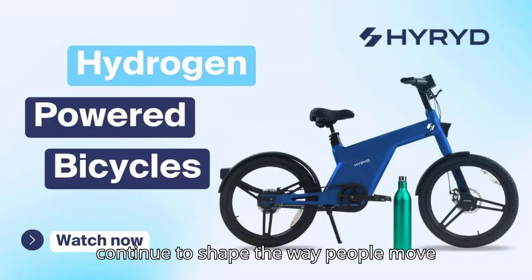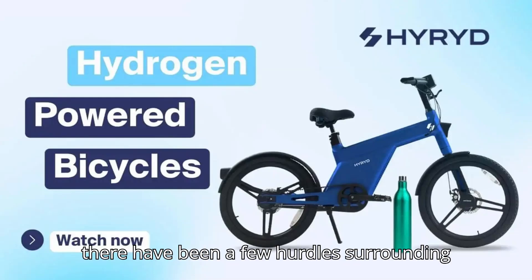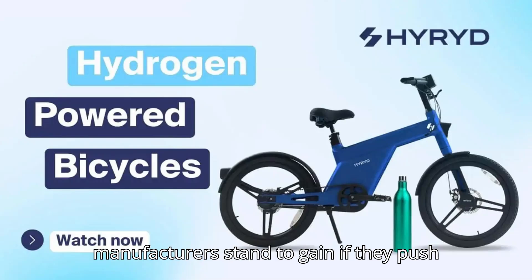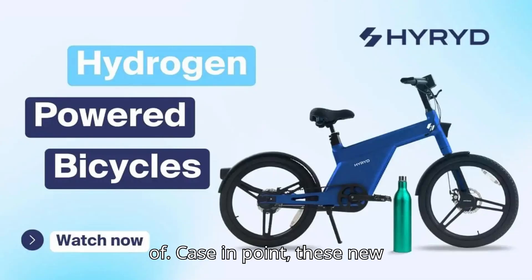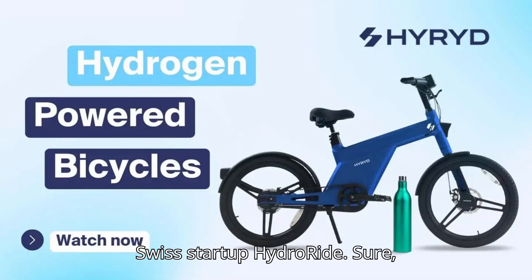Electric bicycles continue to shape the way people move around in the urban setting. And while there have been a few hurdles surrounding their adoption — i.e., fire risks and safety hazards — it's clear that manufacturers stand to gain if they push the bounds of what an e-bike is capable of. Case in point: these new hydrogen-powered electric bicycles from Swiss startup HydroRide.